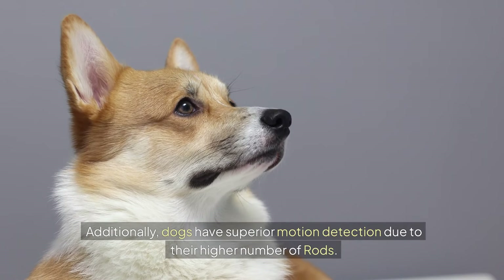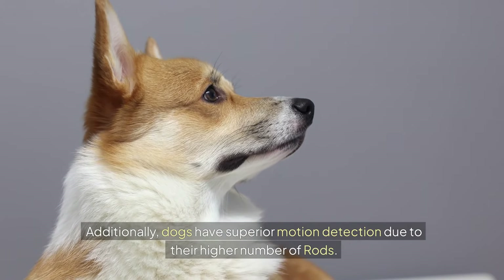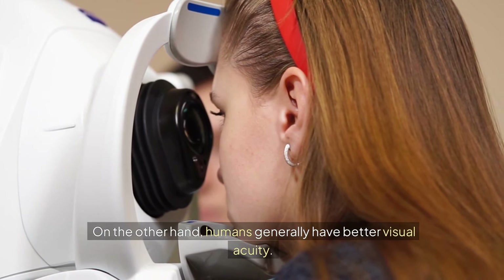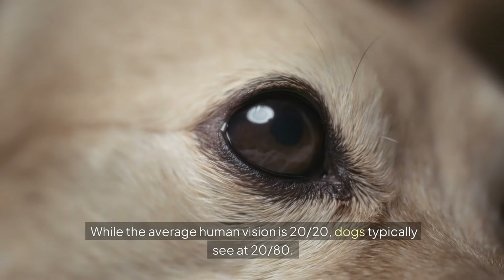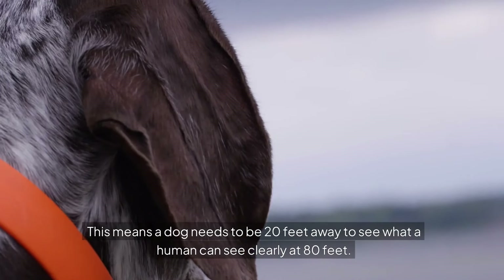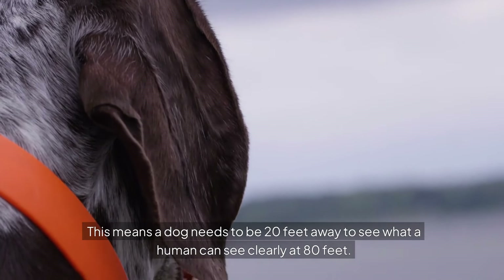Additionally, dogs have superior motion detection due to their higher number of rods. On the other hand, humans generally have better visual acuity. While the average human vision is 20/20, dogs typically see at 20/80. This means a dog needs to be 20 feet away to see what a human can see clearly at 80 feet.